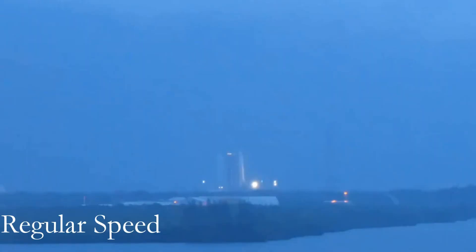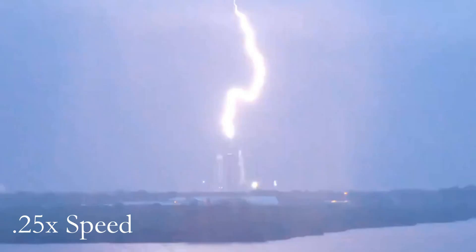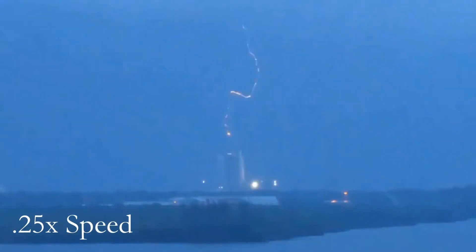Hey guys, welcome back to my channel. Not much of an intro is needed here — it's not every day you get to see actual footage of lightning striking a rocket, technically striking the launch pad of a rocket. I've been meaning to talk about SpaceX's Falcon 9 and Falcon Heavy and their recent launch on April 30th, but three days before, Cape Canaveral was experiencing pretty crazy weather, including lightning and tornado warnings. Sure enough, that evening this happened.